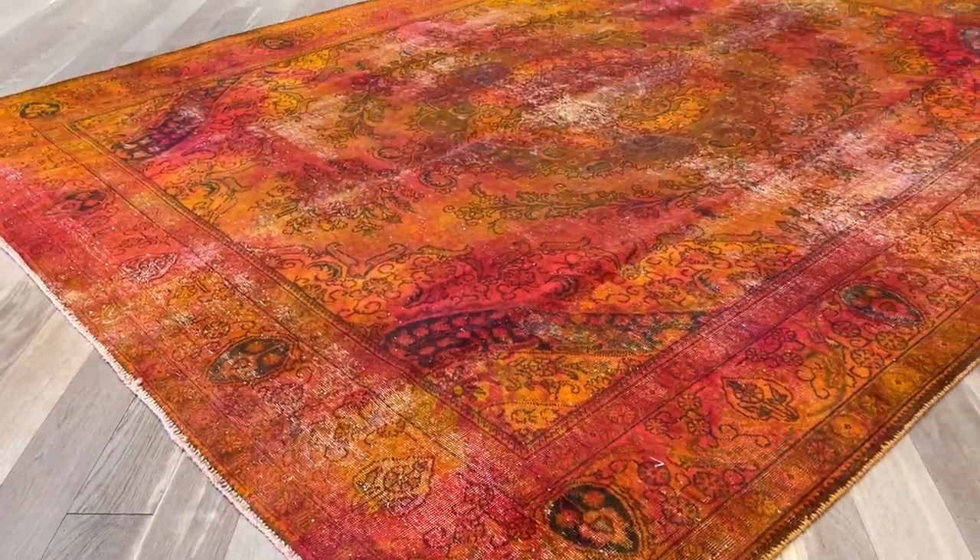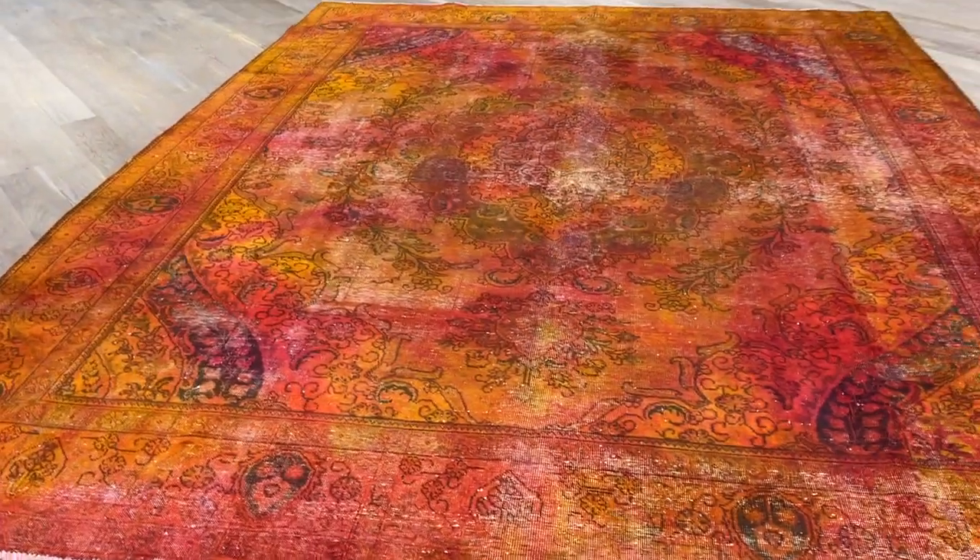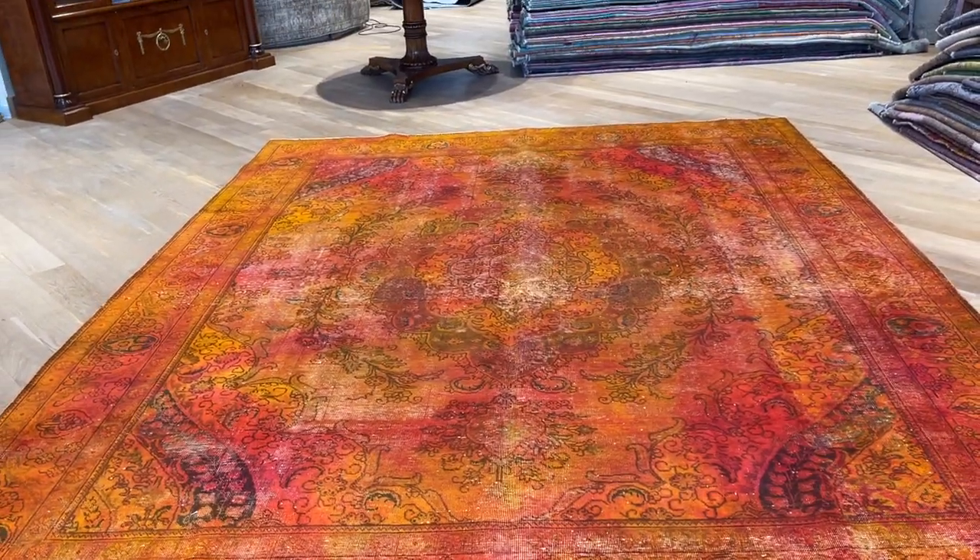It's a very high quality Persian handmade carpet. There's something of a wow factor about this carpet because it's something that no one else has ever seen before.